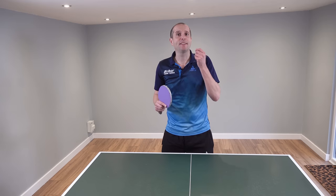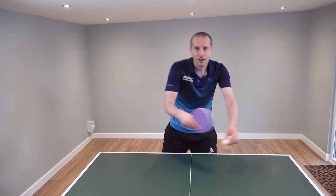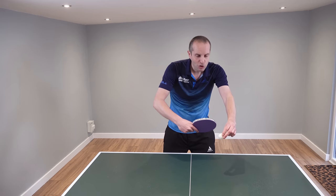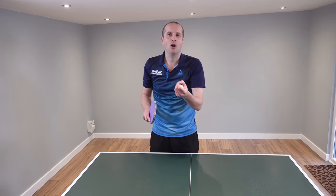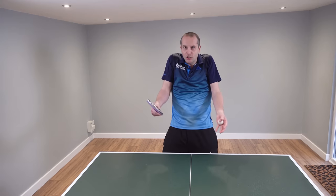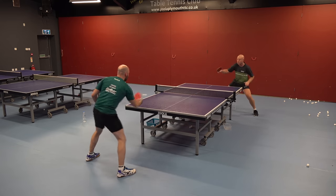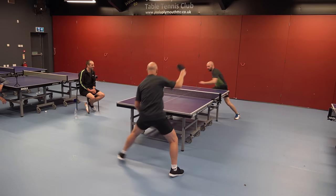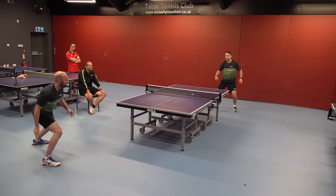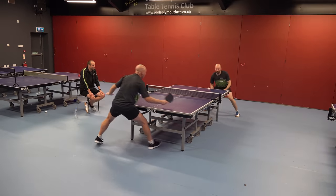Our next contender is speed. By this I mean taking the ball early and playing quick, fast table tennis. This is very effective because when you take the ball early you take time away from your opponent — they feel rushed and don't have time to react. Here's some examples of Craig Bryant taking the ball early, taking time away from his opponents, and forcing errors. He's not hitting the ball particularly hard; he's just taking the ball early and rushing his opponents — a very effective way of winning points.